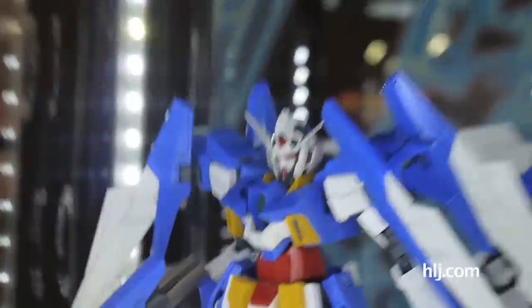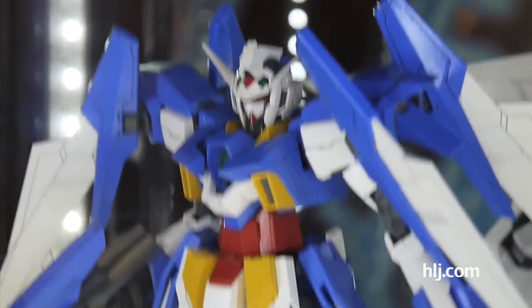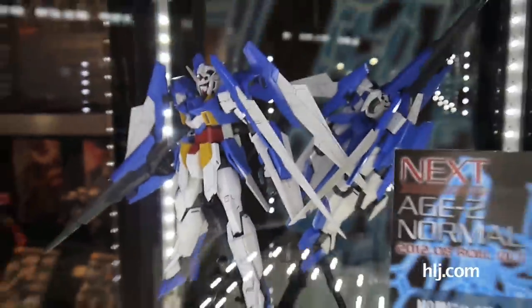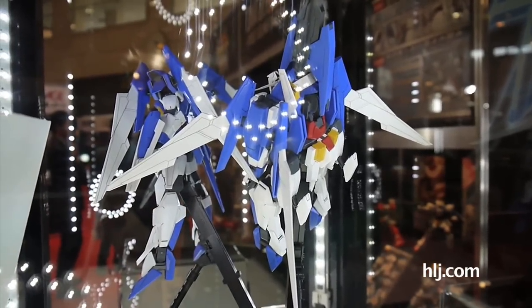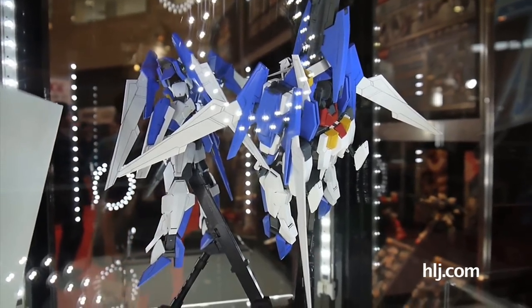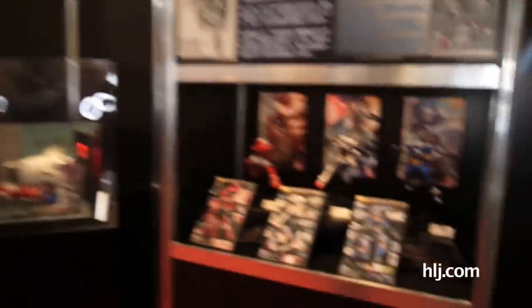The first thing we're going to show you is this Master Grade being released in August. It's from Gundam AGE — it is the H2 Normal. This has already been released as an Advanced Grade and an HGUC. As you can see from the display, it's going to be transformable — we'll be able to turn it into wave rider mode, similar to the Delta Plus or the Zeta.